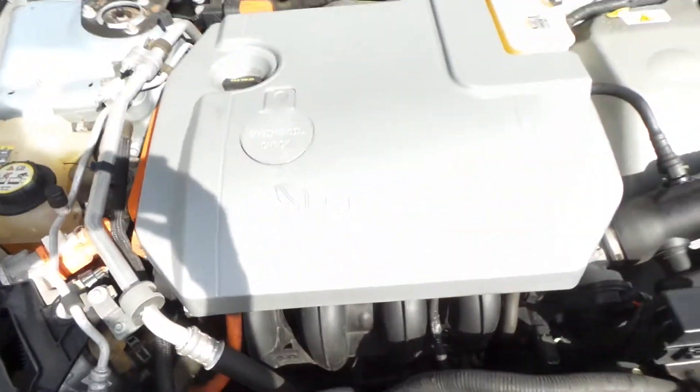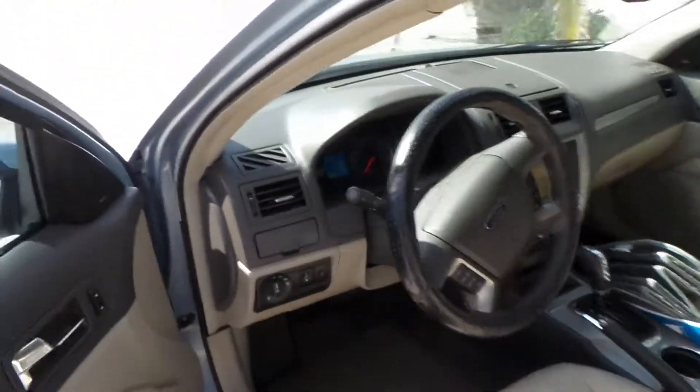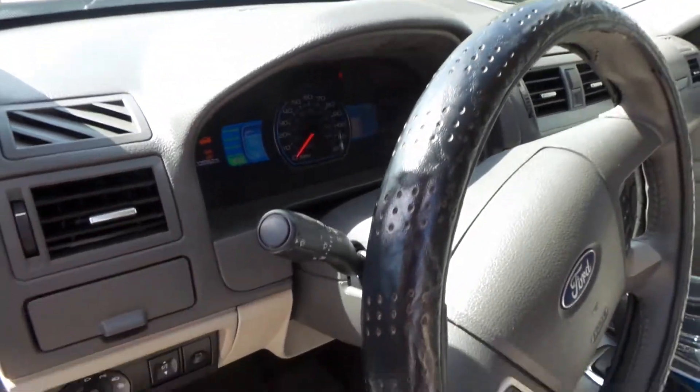I'm going to place you on a brief hold and come back to you. I'll go ahead and close the hood. Now what we're going to do is pop the trunk and show you the rest of the vehicle.